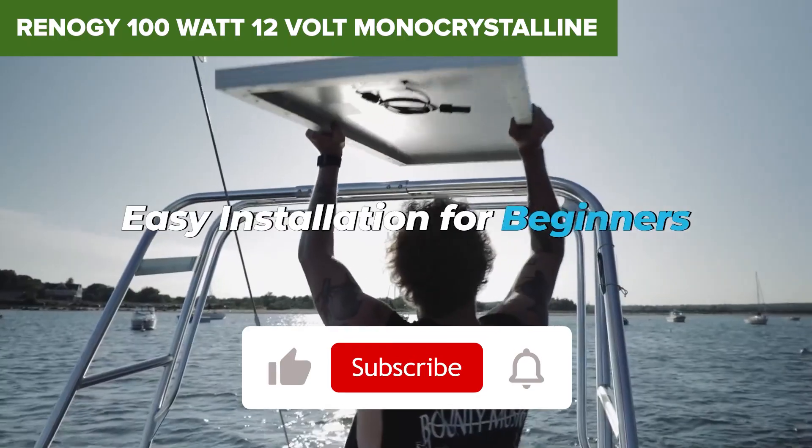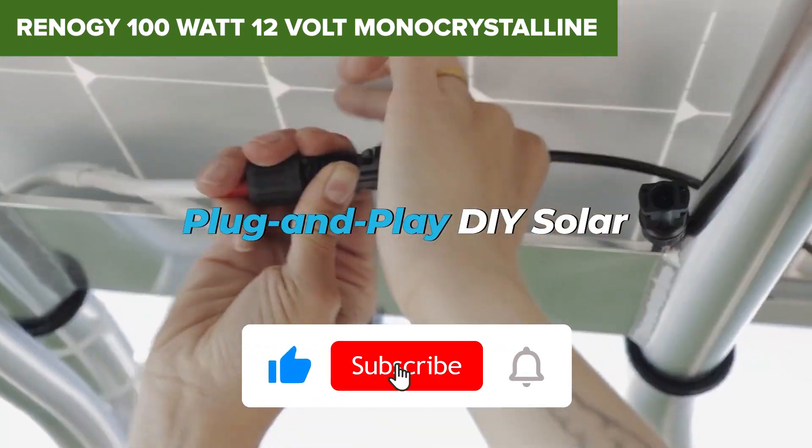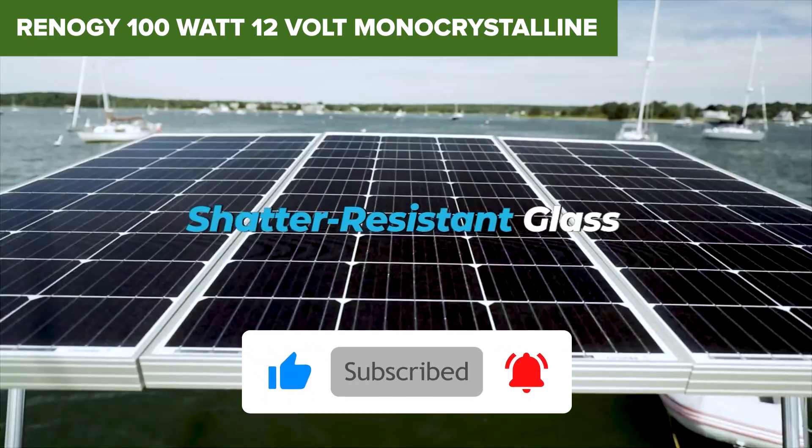If you're enjoying this so far, give the video a thumbs up and hit that subscribe button. More gear reviews like this are on the way!